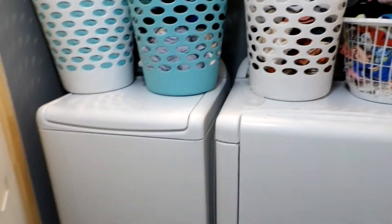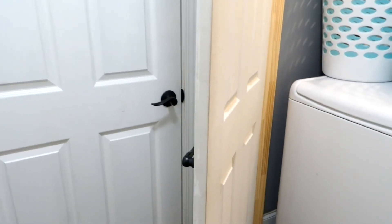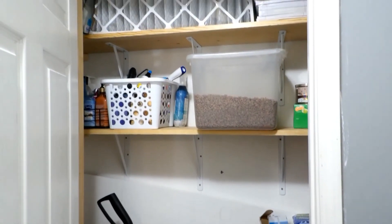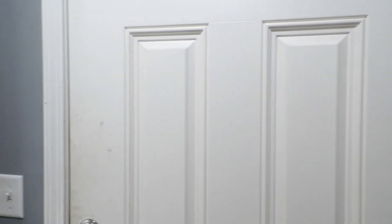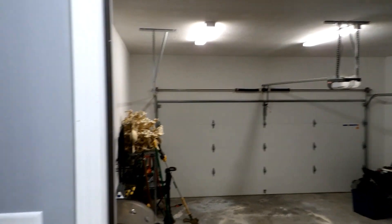This is your laundry room. It's got a little hallway closet. That door takes you out to the garage — a two-car garage, by the way.